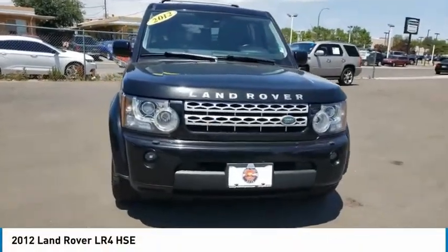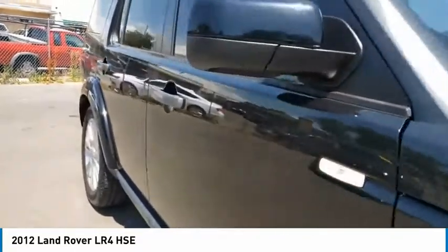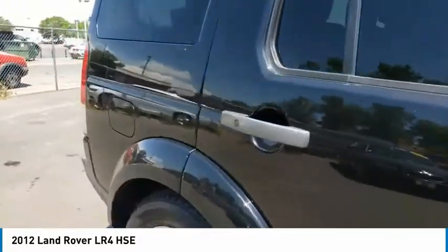We are pleased to show you the 2012 LR4. Rockies? Check. Himalayas? Check. What else you got?